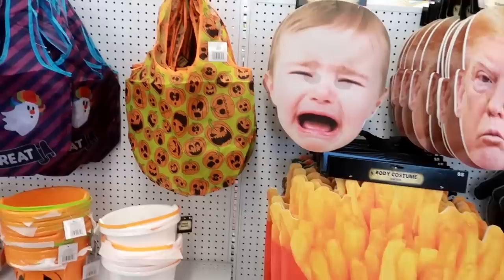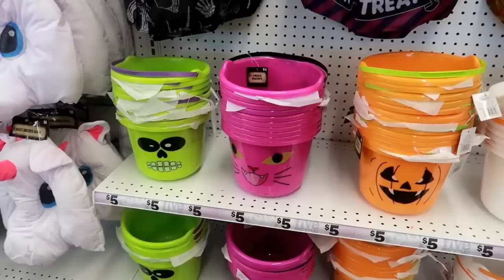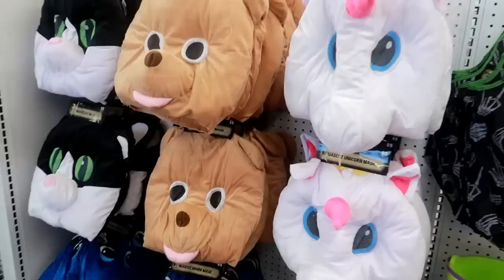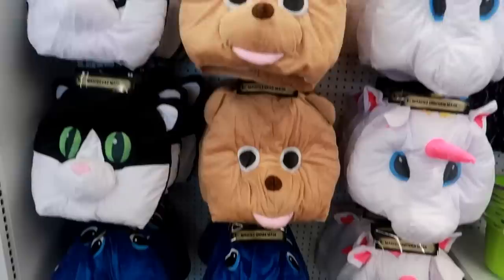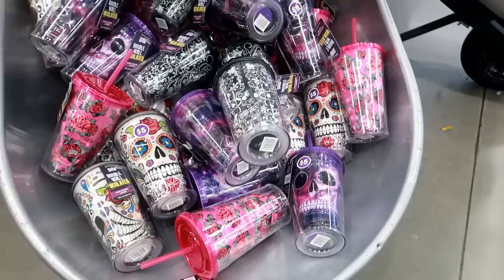That's a body costume. Cute little bags — look at this one, trick-or-treat. And then some pails — the pails are only a dollar. I like that little white one. Over here you got some unicorn masks, a bear, and a cat. Look at that, they even have a shark! I like that bear.